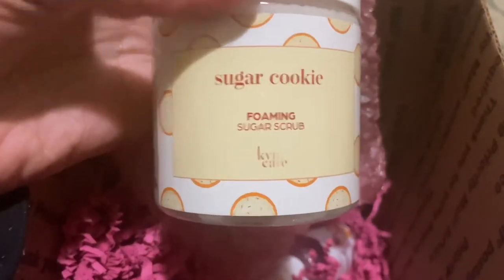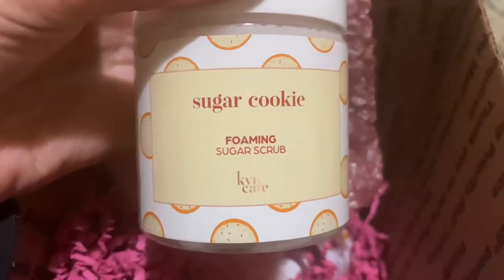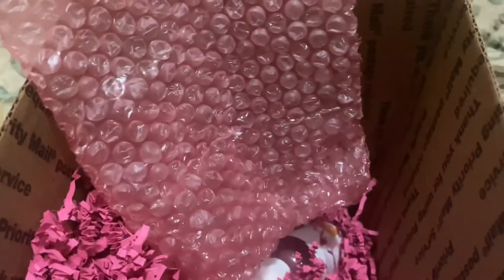I'm literally so excited about the sugar cookie ones because it's my favorite smell and my favorite cookie. This is the foam scrub — it's really good too. The Fruity Loops scrub is purple, which is really pretty.